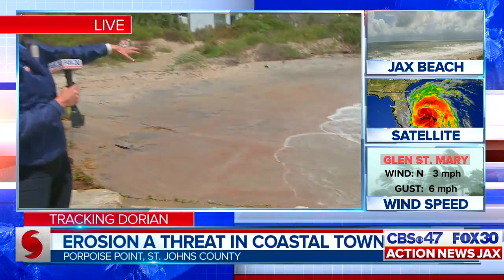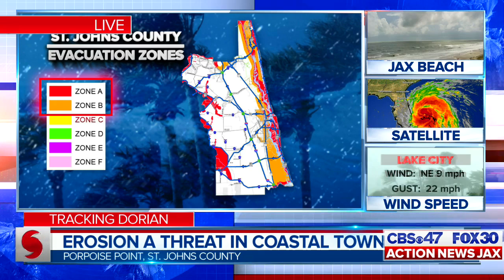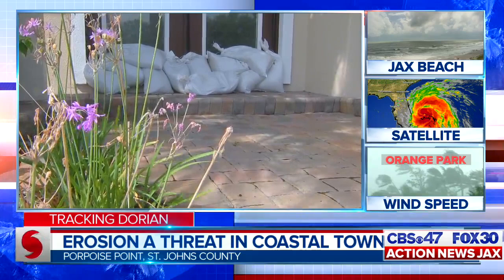Residents tell me that previous storms washed away most of this beach — there used to be a whole lot more sand. Earlier this year I was here when the Army Corps of Engineers put down concrete to try to stop that erosion ahead of a nor'easter. Pulling up the St. Johns County evacuation map, these families are among the more than 150,000 people in low-lying areas under mandatory evacuations — that's Zones A, B, Hastings, and Flagler Estates. Today we've seen families who aren't evacuating piling up sandbags, boarding up, and finishing up their prep work. One family even left a note for Dorian saying, 'Thou shalt not pass.'